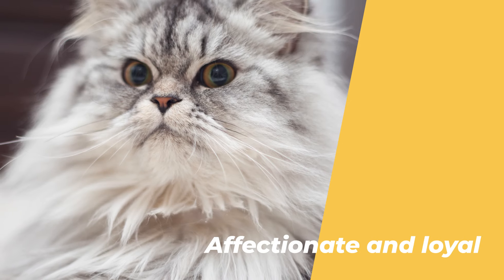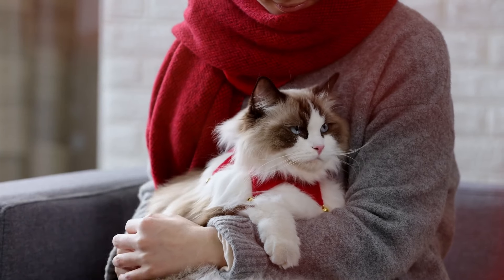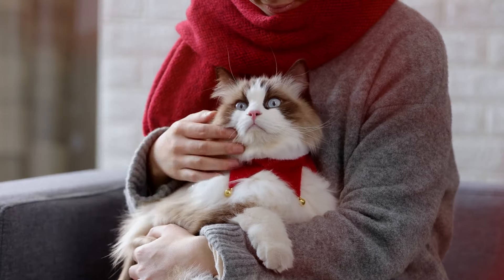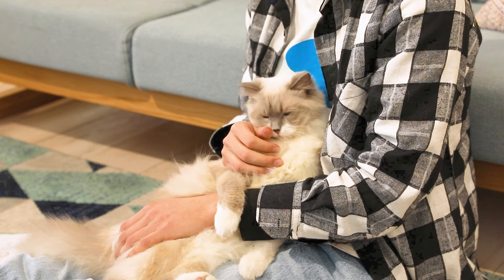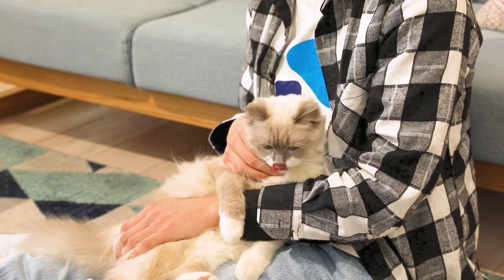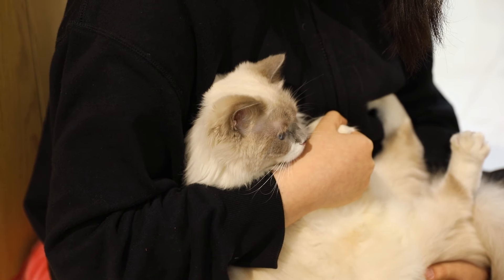Number 1: They are very affectionate and loyal. Ragdoll cats are known for their sweet and gentle temperament. They love to cuddle and follow their owners around the house. They are not shy or aloof, but rather very sociable and friendly. They enjoy being held and carried, and they will often go limp in your arms, just like a ragdoll. They are also very loyal and devoted to their owners, and they will greet you at the door when you come home, or sleep next to you at night.